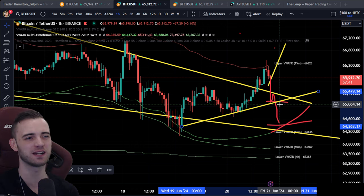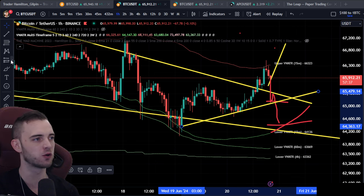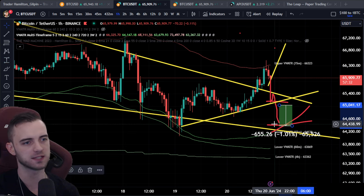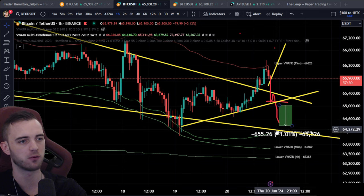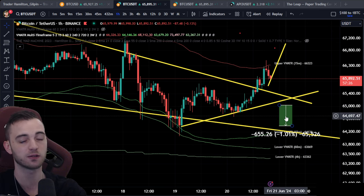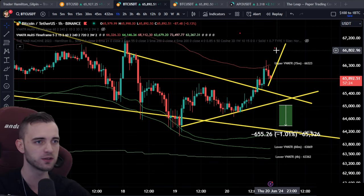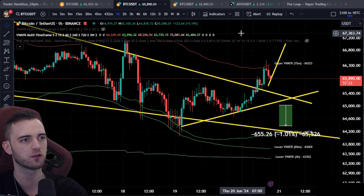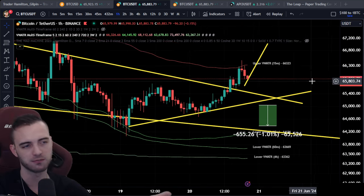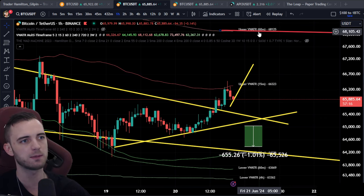If we break the trend line and lose about 65k, that would probably be a great time to short — probably looking for about 1% here. We don't want to be in shorts too long though. Again, we are still technically in a bull market — we don't want to be too bearish. But if there's an opportunity for a long or a short and the win percentage is high enough, it makes sense to try and take it.